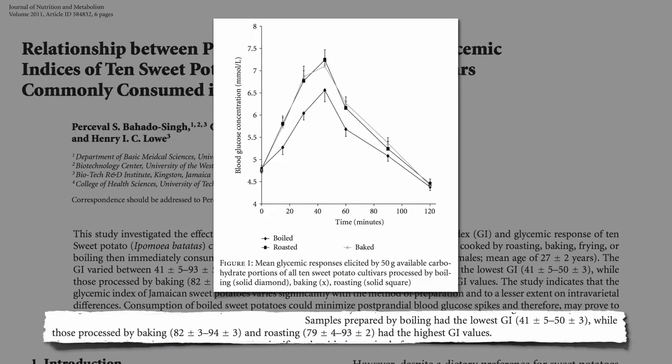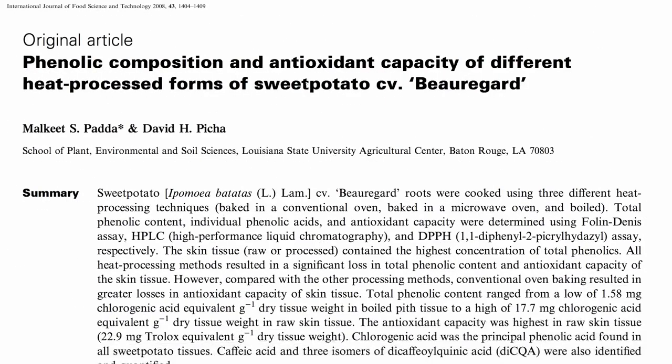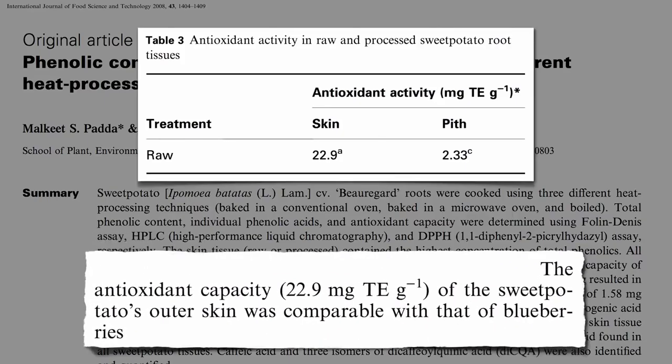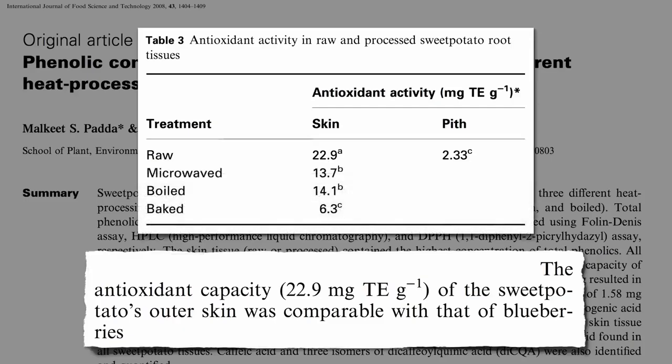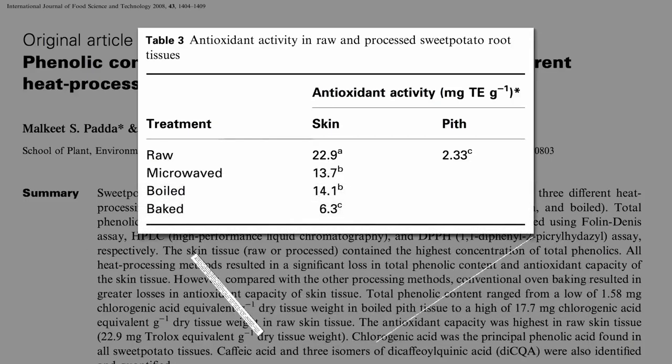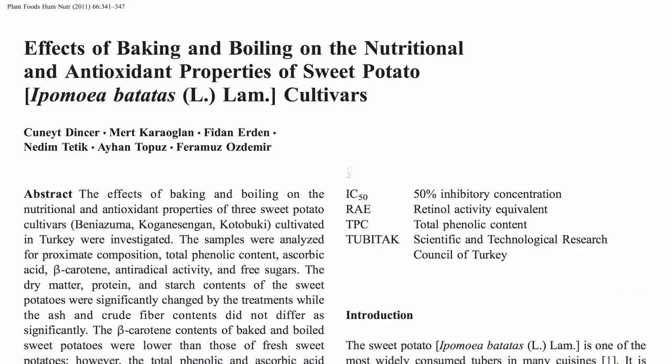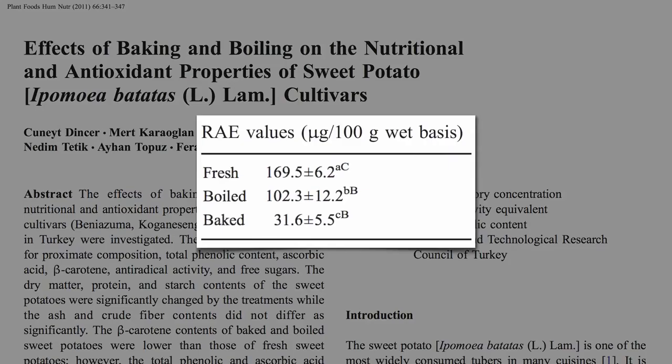Make sure to keep the skin on, though. The peel of a sweet potato has nearly ten times the antioxidant power as the flesh — an antioxidant capacity comparable to that of blueberries. Though it really takes a hit when baked, wiping out over two-thirds, whereas microwaving or boiling was comparatively much gentler. The same applies to the rest of the sweet potato: baking can cause an 80% drop in vitamin A levels, twice as much as boiling.